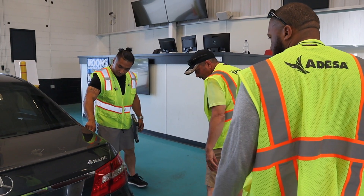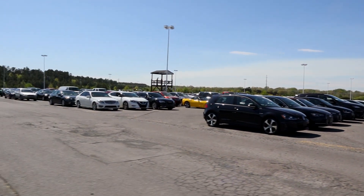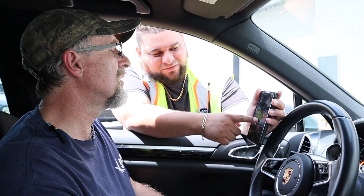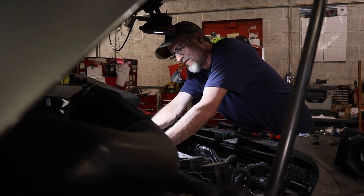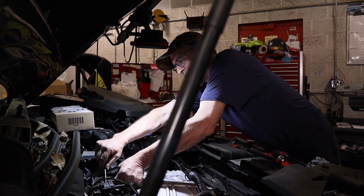We work on whatever comes through the door — from dealer consignment to our fleet lease cars and our manufacturer accounts. It can be something that's towed in or a highline vehicle. I just had a car in this morning with 1,100 miles, so it's basically a brand new off-lease car. We do repairs, we do maintenance, we do recalls, and we bring the car back to like-new condition so that a dealer can come here, buy a car straight from us, and know he can put it back on his lot without having to spend any money on it.